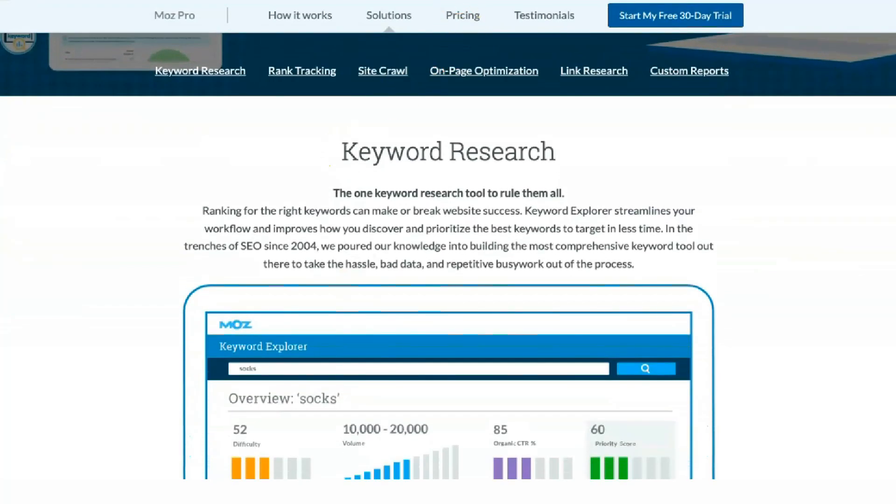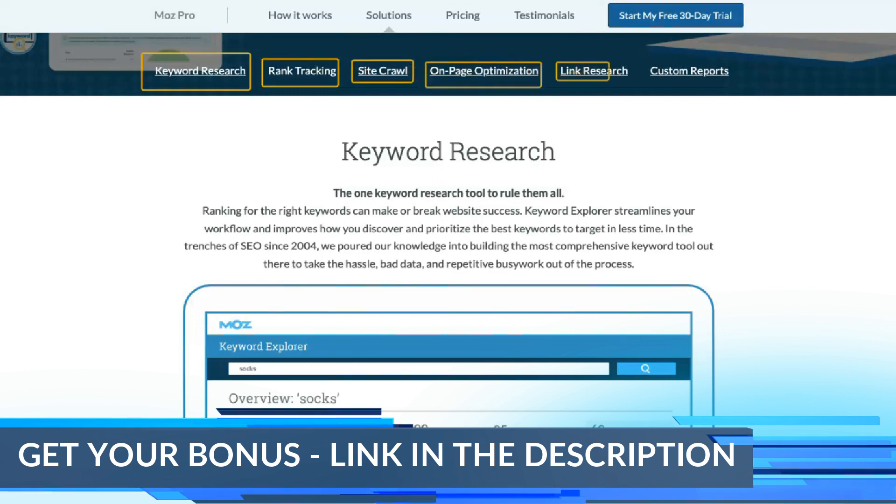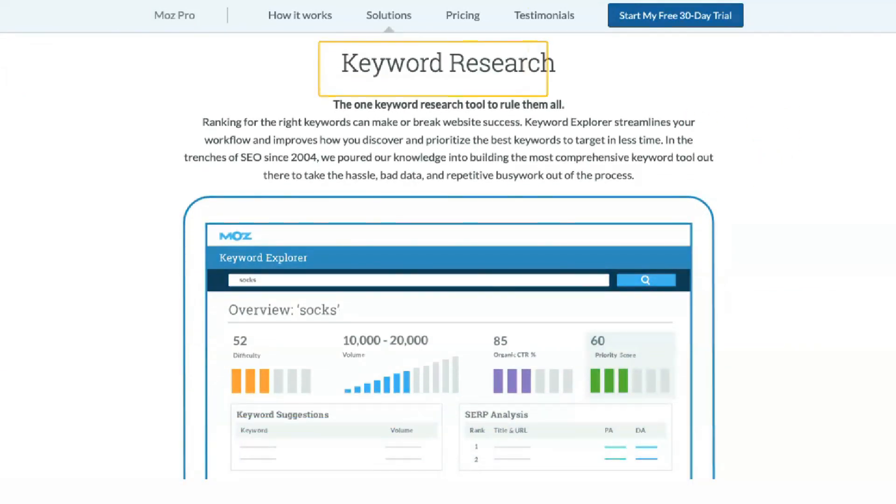Keyword Explorer simplifies SEO analysis and helps subscribers determine what queries visitors use. You can view complexity, volume, organic CTR percent, priority score, mentions and more for any given keyword through Keyword Explorer.